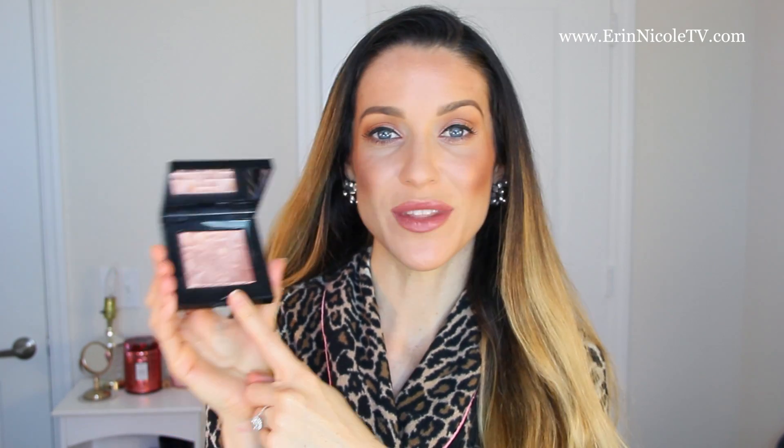In lieu of using a blush and a highlighter, I'll use the Tawny Glow Highlighting Powder from Bobbi Brown as both. On my skin tone, this gives me a little bit of a rosiness to the cheeks, but at the same time it highlights my skin. I'll then go in with a flat brush and use this as an eyeshadow all over my lid. If I have time, I'll take a smaller brush for details and run this underneath the lower lash line as well.